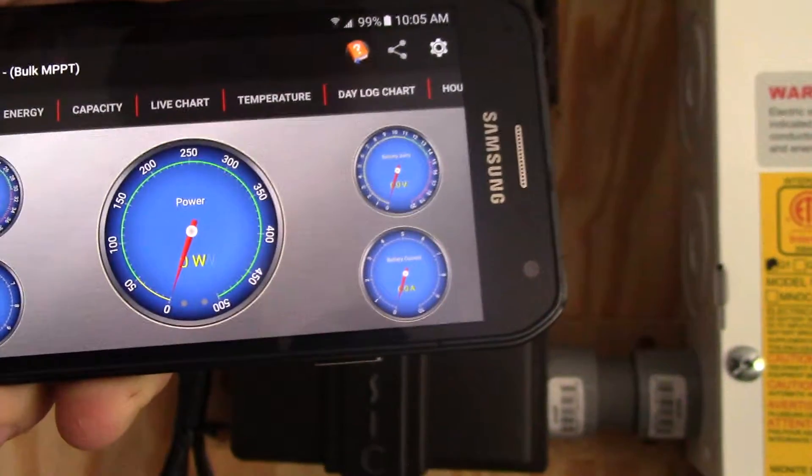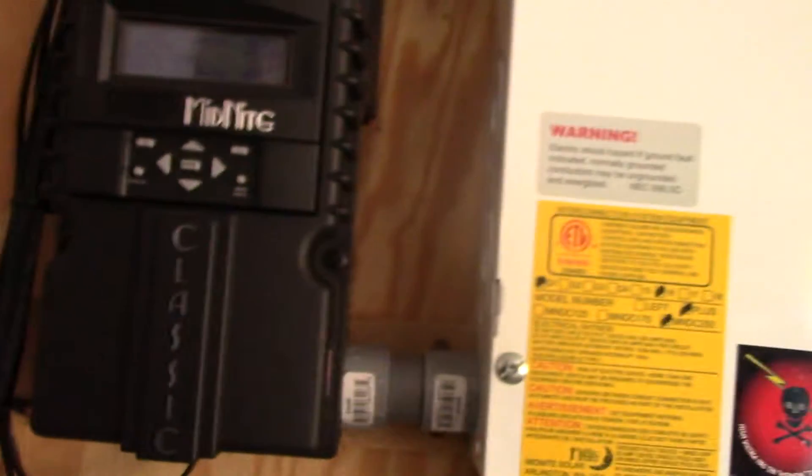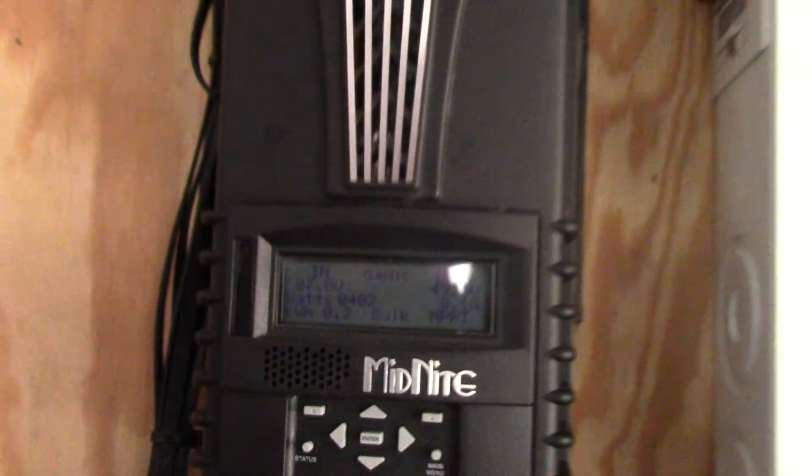103 watts going into the battery bank, and with my solar array we're making 397 watts total. It's really nice to be able to make this much power during a cloudy day — enough to run a refrigerator. I just can't believe it, it's so impressive. So I'm going to go over here and disconnect our range extender.